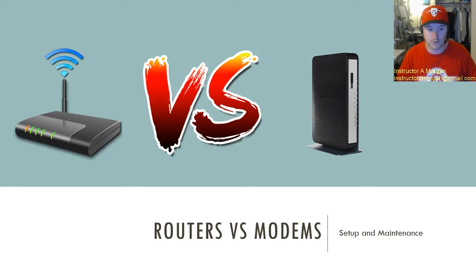Hi everyone, thank you for tuning in. Today we're talking about routers and modems — mainly what's the difference between the two and how you're going to set up that wireless network at your house. This goes with setup and maintenance, so let's jump ahead into wireless routers.